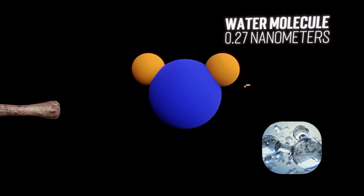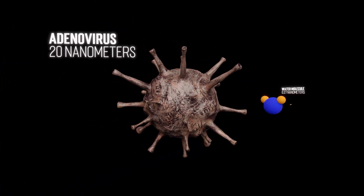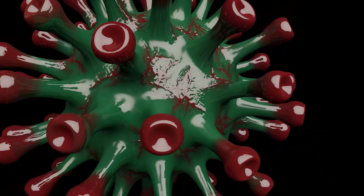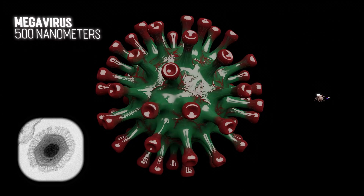This is a water molecule. It is also too small to be microscopic. This is an adenovirus, the smallest of its kind, and it is also not microscopic. This is megavirus. And you guessed it, it is also not microscopic.